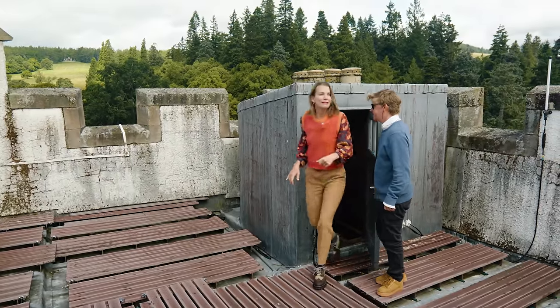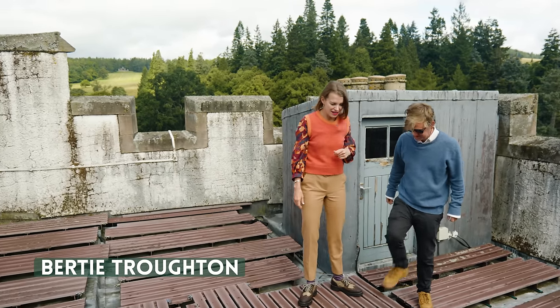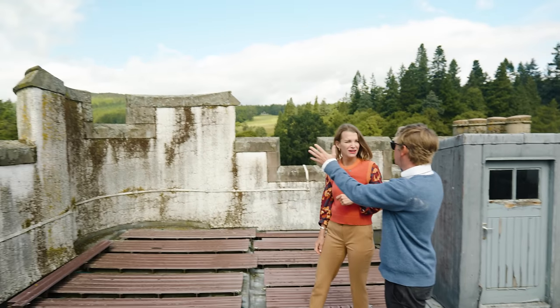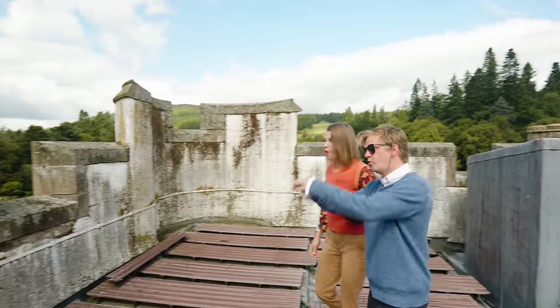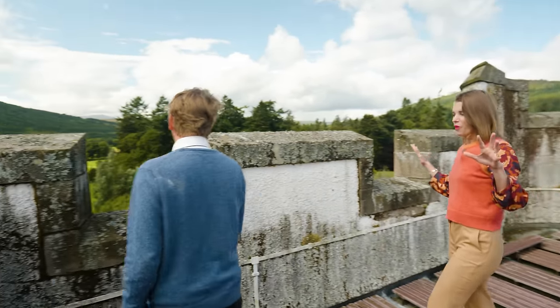Oh my goodness! It's the oldest part of the castle, dating back to the 13th century. And then you've got Cairngorm National Park — all that way. And then the more managed landscape immediately around the castle. Wow.